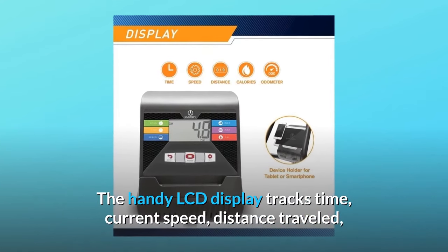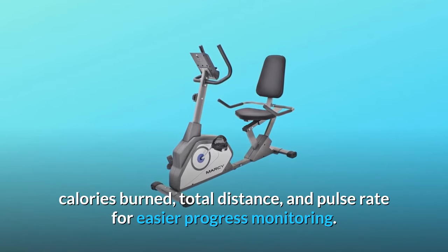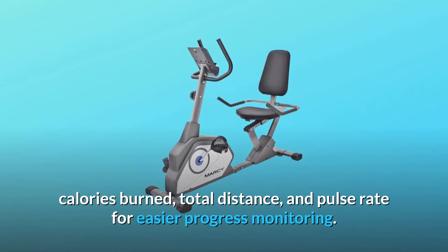The handy LCD display tracks time, current speed, distance traveled, calories burned, total distance, and pulse rate for easier progress monitoring.